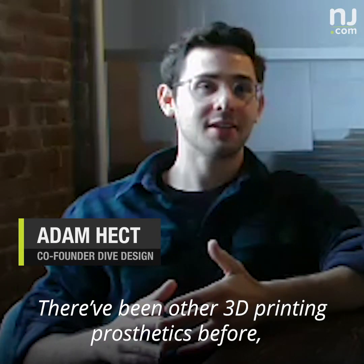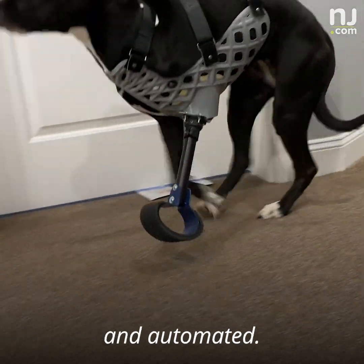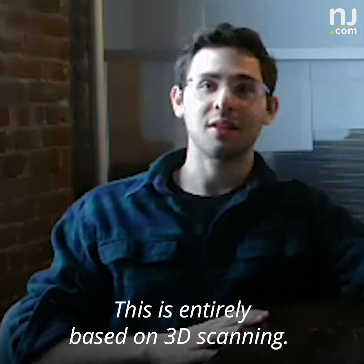There have been other 3D-printed prosthetics before, but none of them — none of them to this scale, and none of them that were this custom and automated. People have made parts before, but nothing was custom fit. This is entirely based on 3D scanning.